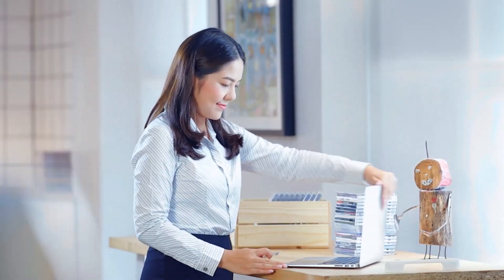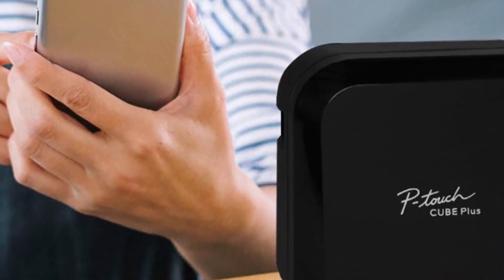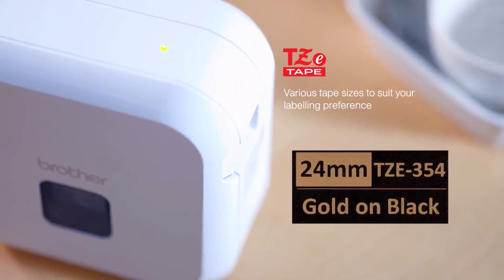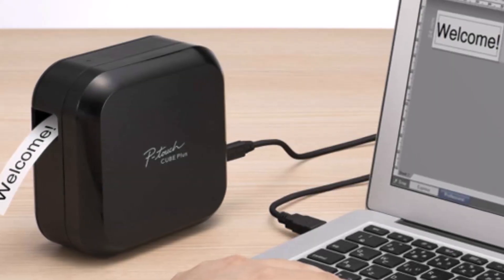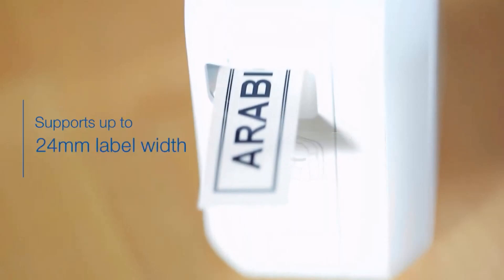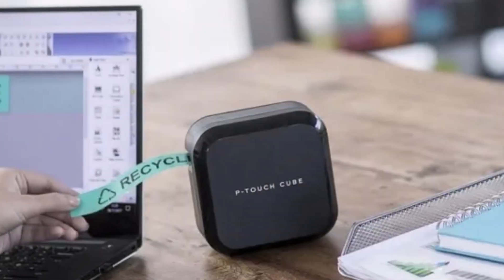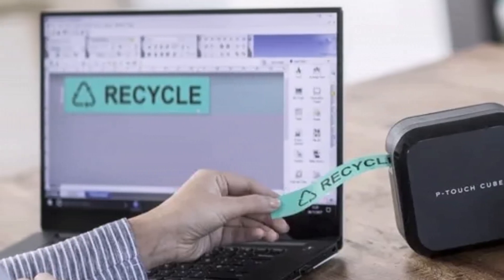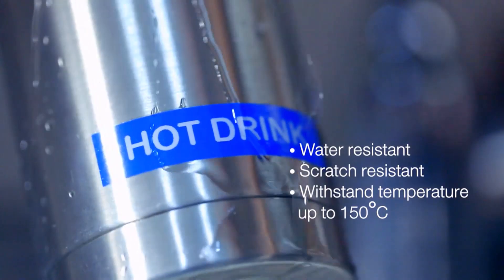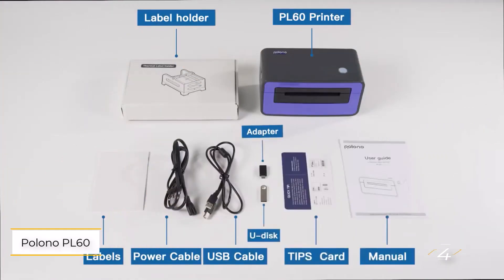Number three: the Brother PTP 710BT label maker. For those in need of narrow, durable labels, look no further. Utilizing Brother's renowned TZ tapes with an extensive range of 60 color and size variations, with widths spanning from 6 to 24 millimeters, this printer offers unparalleled versatility. It supports Bluetooth and USB 2.0 connectivity, and its intuitive software empowers users to craft personalized labels incorporating barcodes, images, logos, symbols, and frames. Notably, a spellcheck feature adds extra precision to your prints.